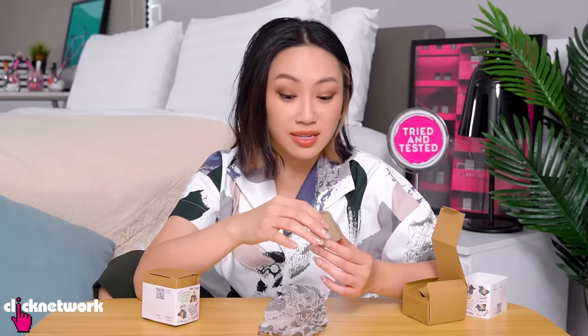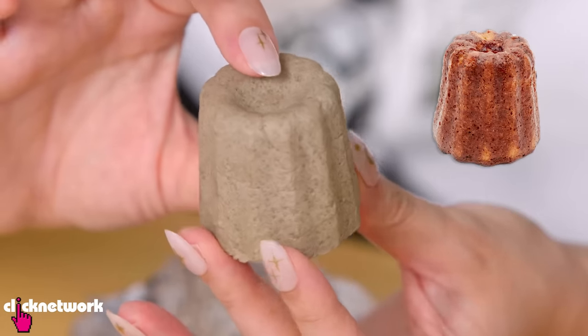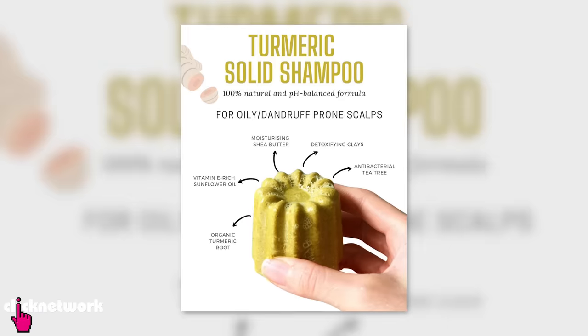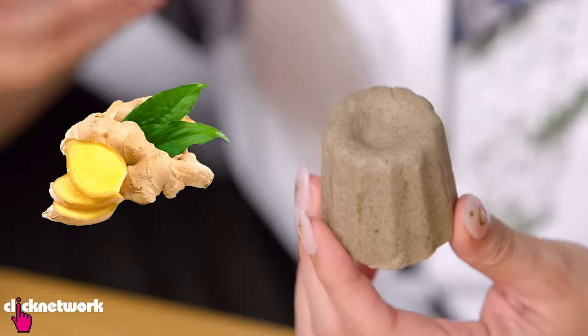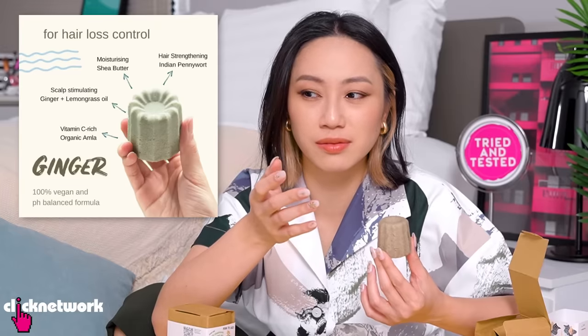Mmm, smells so good — spicy, very strong spicy ginger. This looks like a cannoli. They have other flavours like blue pea lemongrass and turmeric, but I chose the ginger one because I love the smell of ginger. This one is actually for hair loss — I don't really have hair loss, I don't think. Maybe a little bit. More hair wouldn't hurt!